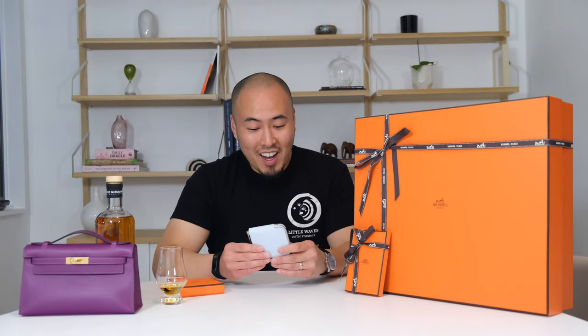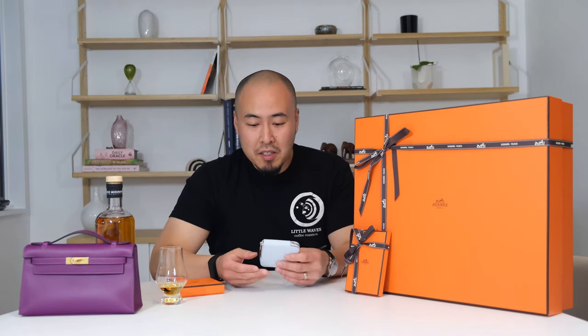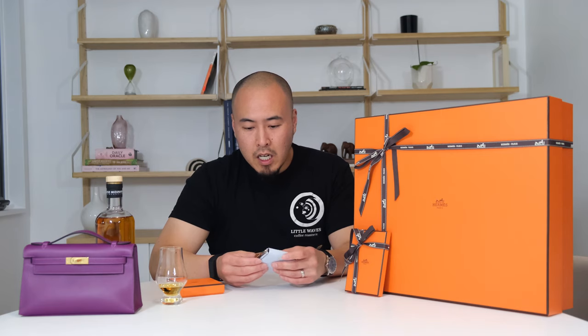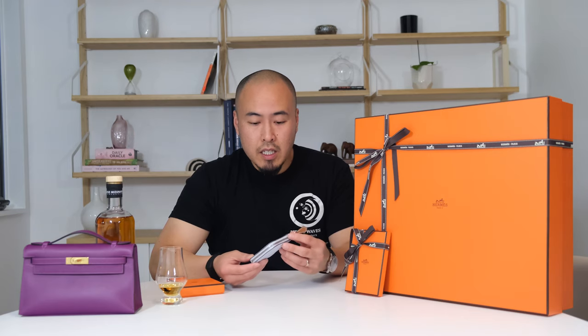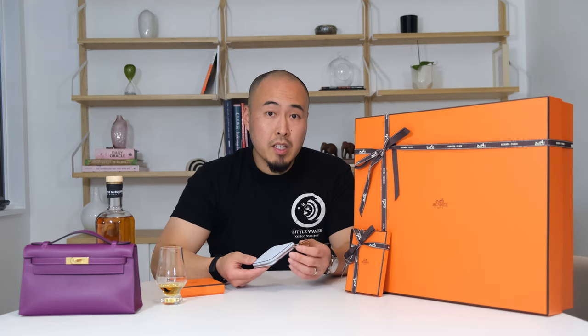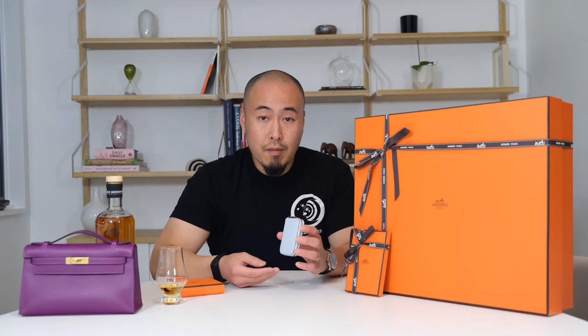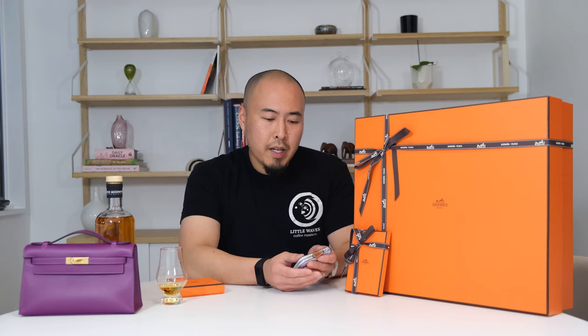Oh my goodness. I think that was one of the funnest unboxings I've done. I had no idea what was going to be in here. This is a coin purse, and the color is called Brume. I believe that might be the French word for mist, but I'd have to double check on that, because this is almost like a very, very light blue. I can't quite tell in this light. I'd love to check this out outside tomorrow in the daylight if we're not getting a week of rain here in Raleigh.